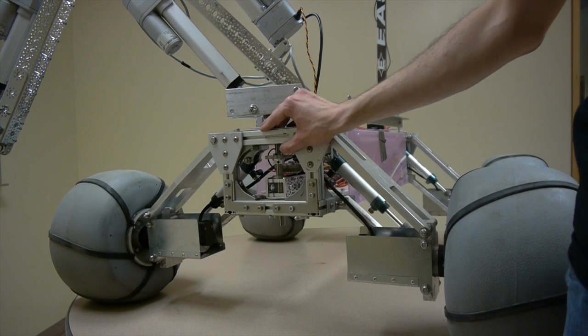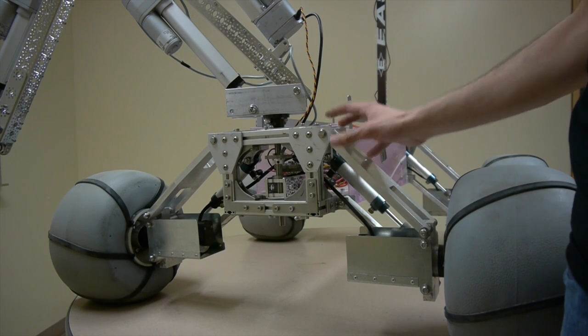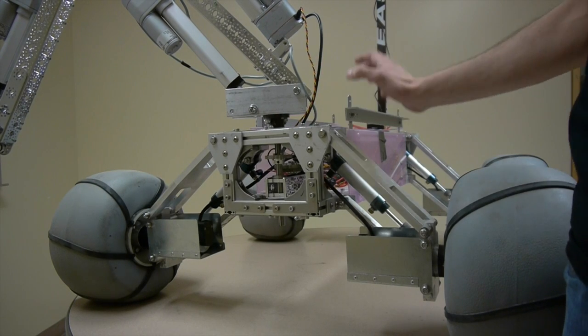As in previous years, we're using aluminum extrusion for the chassis. It allows for easy manufacturing and modification, and it also allows for hardware components such as the suspension, arm base, and enclosure to be mounted anywhere along the chassis.